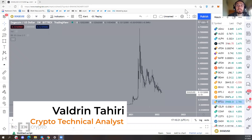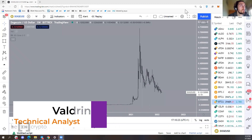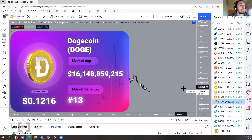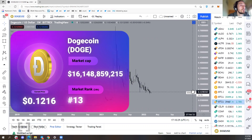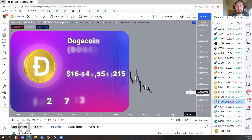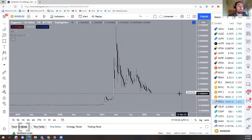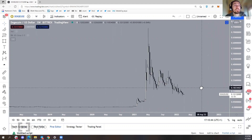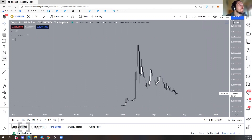Hello everyone, my name is Valdren and I'm a technical analyst for Being Crypto. The coin we're going to discuss today is Dogecoin, or DOGE. It follows last week's analysis on SHIB — both of these are known as meme coins, but they've also been known to have very significant movements both on the upside and downside. Without wasting much time, let's jump right into it.